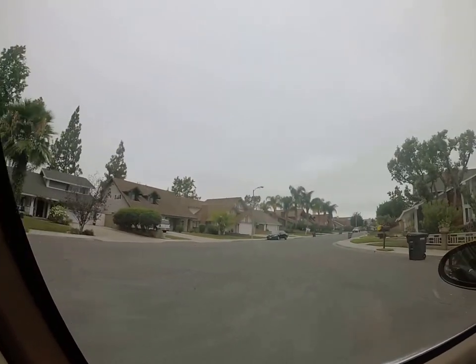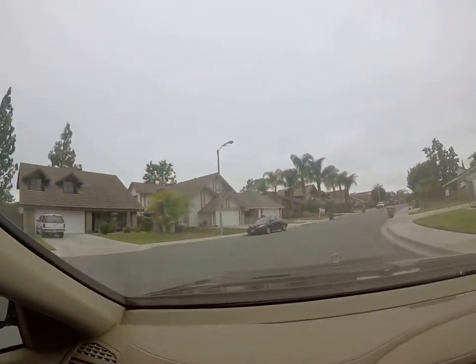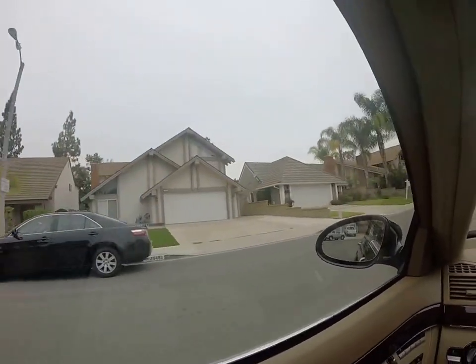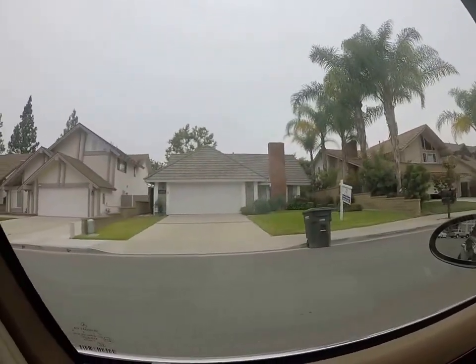This one actually backs to Tribuco, which is kind of busy. So that's one thought — as far as a nicer neighborhood, maybe a smaller house, but you'll probably be backed into a busy street.